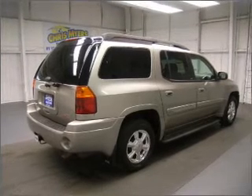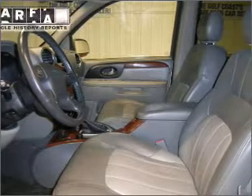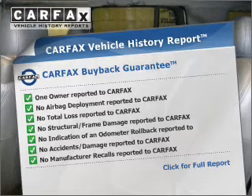The anti-lock braking system will help keep you safe on the road. Pamper yourself with memory settings. Rest easy knowing this vehicle comes with a Carfax Vehicle History Report from Carfax, the most trusted provider of vehicle history information.